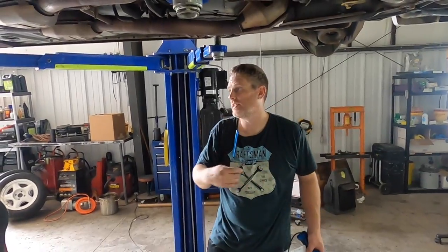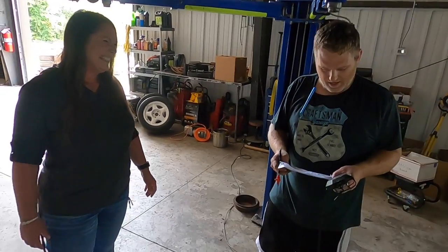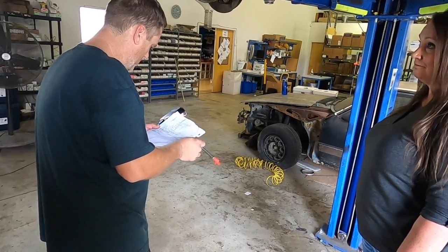O2 sensors — these are original. I definitely recommend replacing those. Matt: I keep hearing the word 'original' a lot. Victoria: I said I wanted an all-original car! Matt: Maybe you didn't know what you were getting into. Now we're going to do brakes, suspension and steering, and then I think we're done.